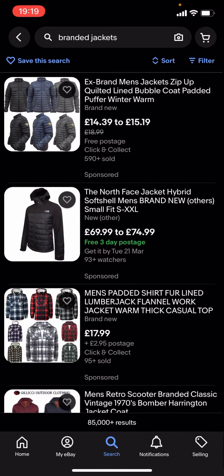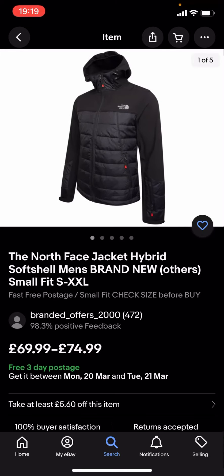You can see quite a lot of these are quite expensive — like you've got this North Face one which is £69.99 to £74.99, and that is quite expensive. So what you're gonna have to do is go back.